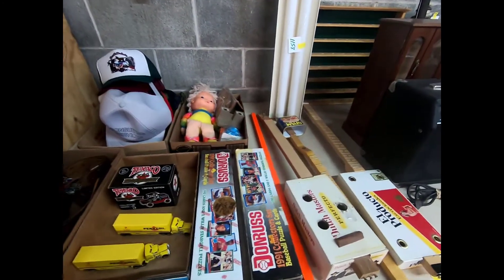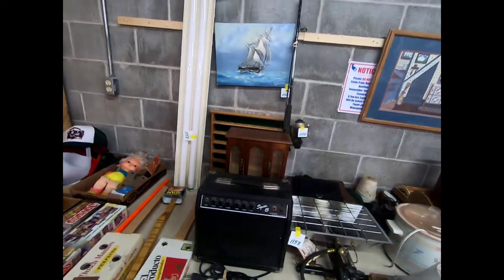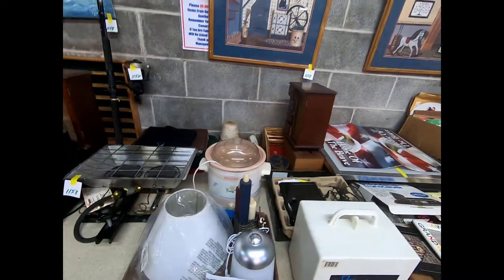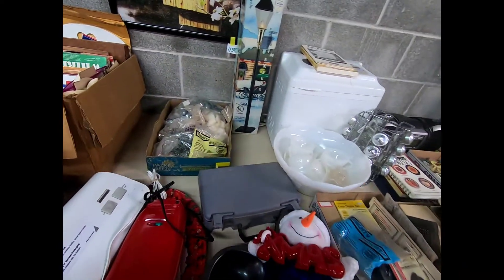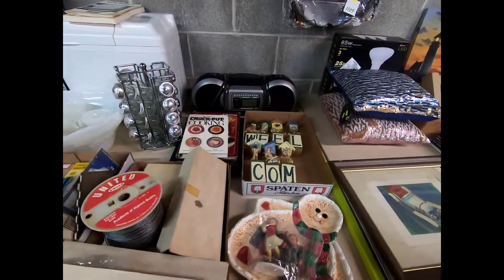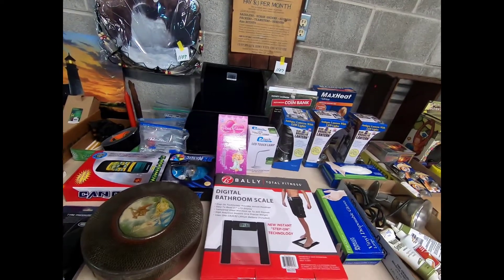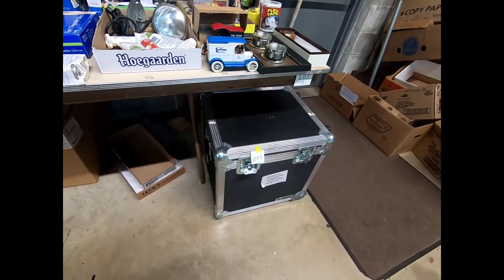Then we have some baseball cards. Some pictures of different sceneries — that one there's a painting. We're gonna have a crock pot. A spice holder for different spices in your kitchen. A radio. Antique lantern lights. An additional bathroom scale. And a nice storage box.